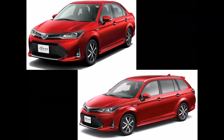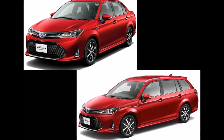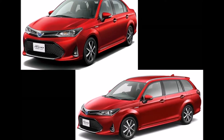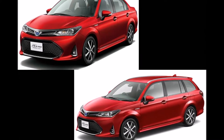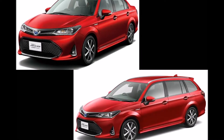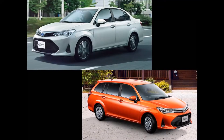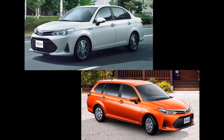Following the recent leak, Toyota has revealed the 2018 Toyota Corolla Axio and 2018 Toyota Corolla Fielder for Japan. This is the second facelift for the 11th generation Corolla Axio and the third generation Corolla Fielder.